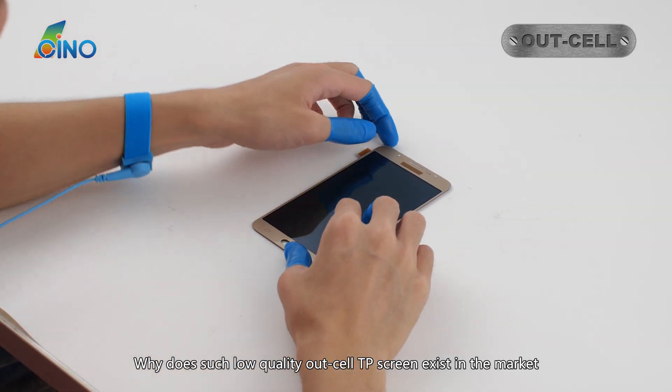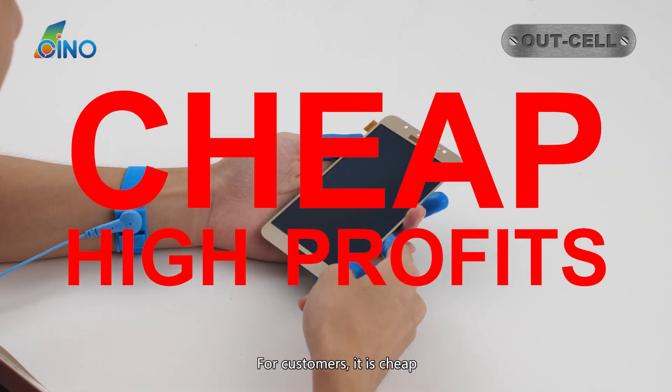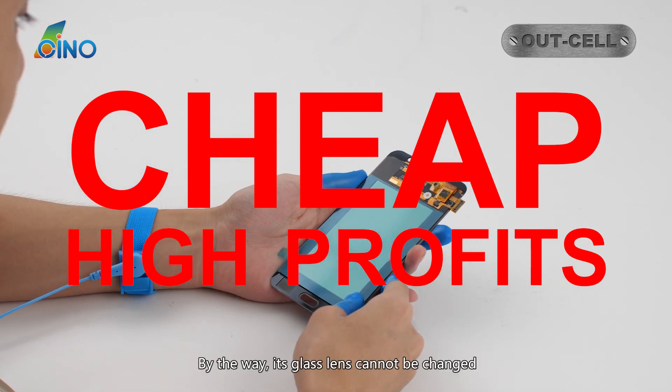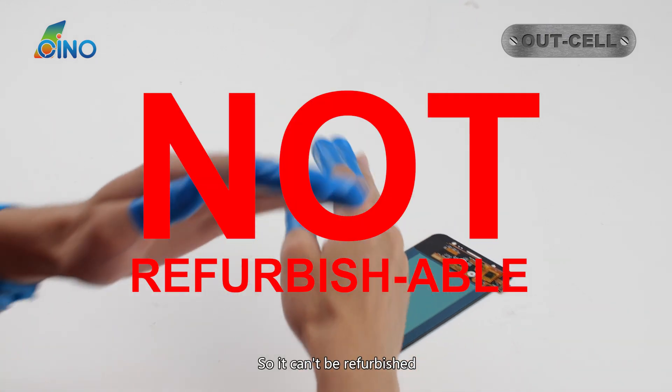Why does such low-quality Outcel TP screen exist in the market? For customers, it is cheap. For manufacturers, it is of high profits. By the way, its glass lens cannot be changed, so it can't be refurbished.